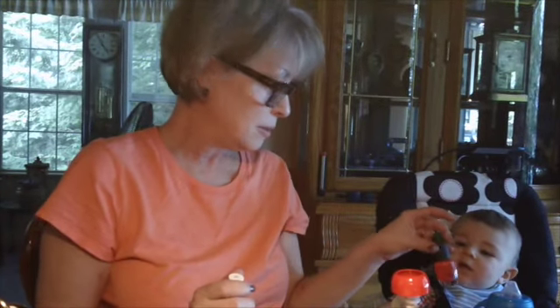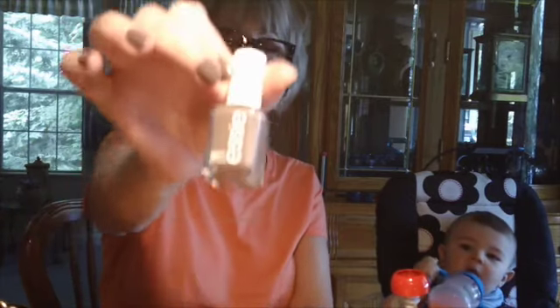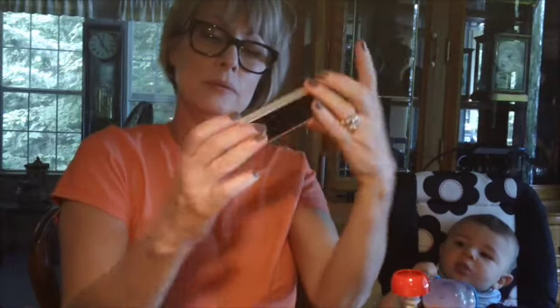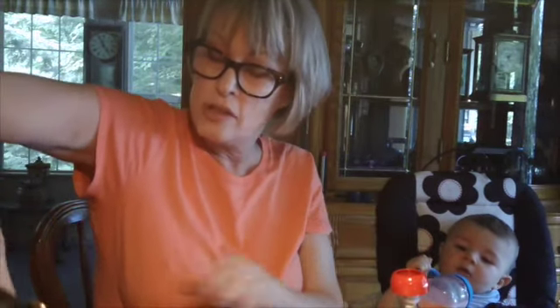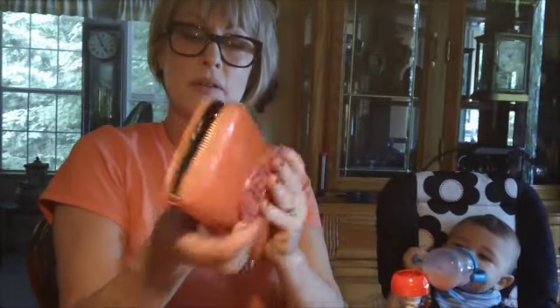Or you can keep it in your car. She's got Essie Merino Cool. As a matter of fact, I have it on my nails right now and I love this color. She's got a brush, and she's got her iPhone, and she's got her Tory Burch wallet with all her stuff in here.